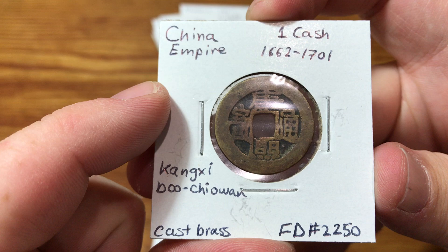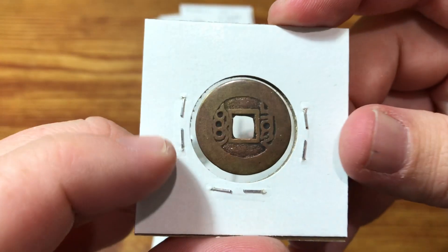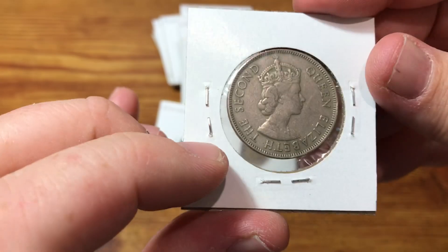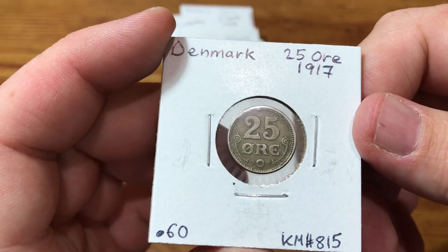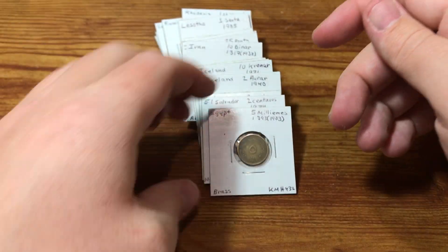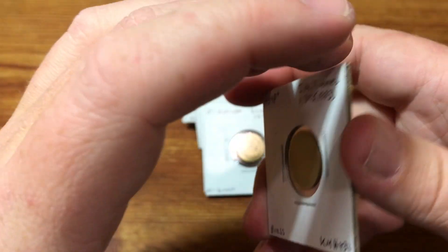This is a China Empire coin. I have a hard time identifying these — if somebody knows better, let me know. Here's a Cyprus coin. So I was mistaken earlier because I'm pretty sure this is the coin that had the silver in it. We've got a Denmark 25 ore, 60% silver — I think that was probably it, I don't think there was another silver coin. And here's a nice little Egyptian one.